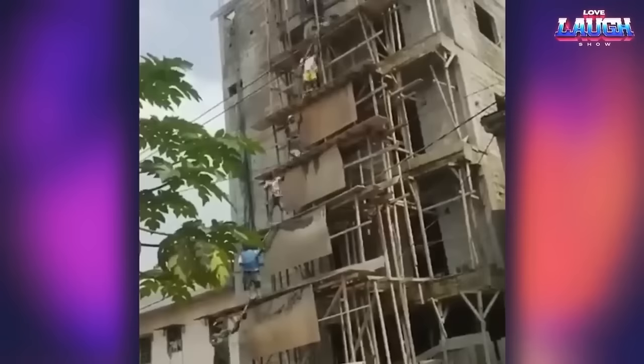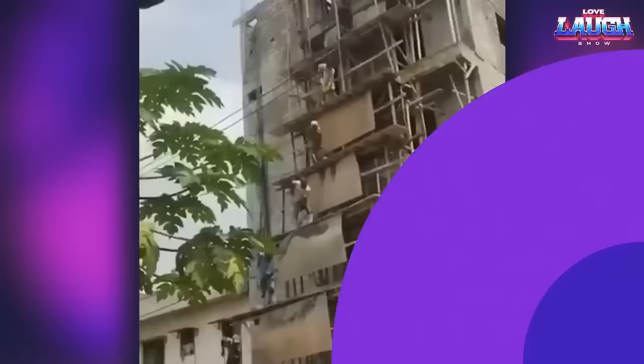Look at how in sync these guys lift the grout up — maybe they're also good at synchronized dancing.